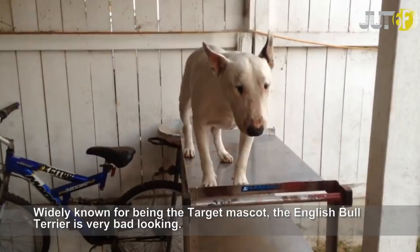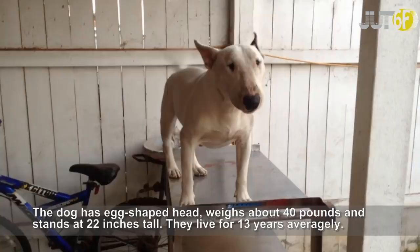The English Bull Terrier is very bad-looking. The dog has an egg-shaped head, weighs about 40 pounds, and stands at 22 inches tall. They live for 13 years on average.